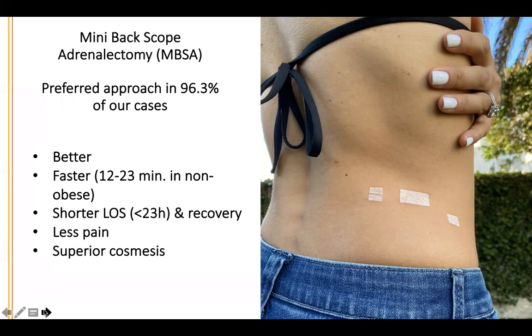It's not important in itself how fast the operation is as long as it's done safely. But the faster operation means less pain, less time under anesthesia, and fewer neurocognitive issues. The patient has a shorter length of stay, quicker recovery, less pain, and superior cosmesis.